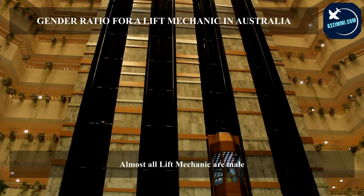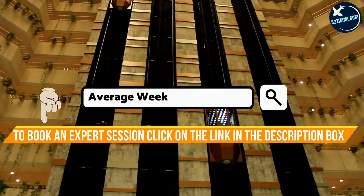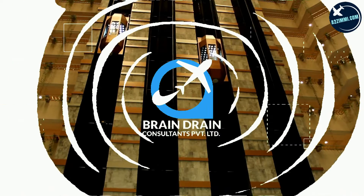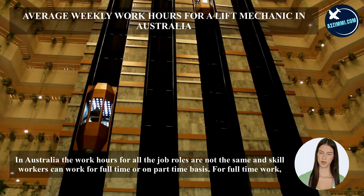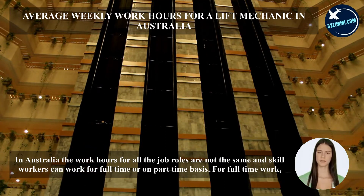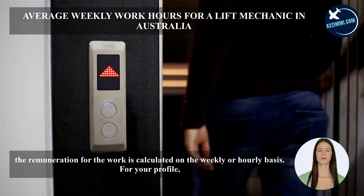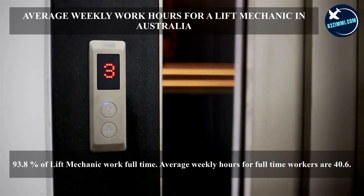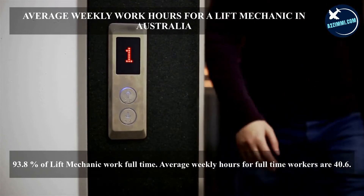In Australia, work hours for all job roles are not the same, and skilled workers can work full-time or on a part-time basis. For full-time work, remuneration is calculated on a weekly or hourly basis. For your profile, 93.8 percent of lift mechanics work full-time, and the average weekly hours for full-time workers are 40.6 hours.